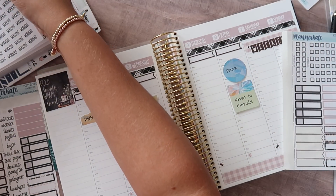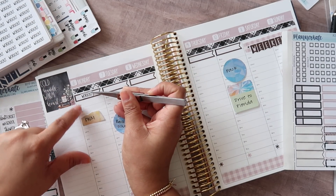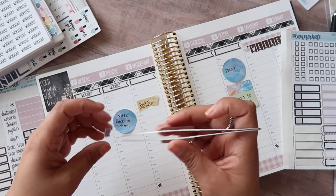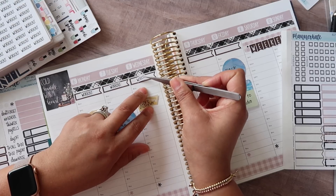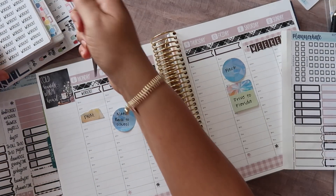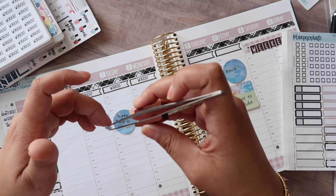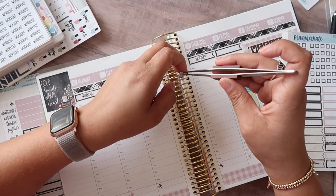I'm going to grab these workout stickers from Planner Kate to go on top. Back to working out — I've really, really liked it. No lie, it has really set the tone for my mood for the day. I feel a lot better, I feel less grouchy. When I go to work I'm less already dreading the day. I have energy and it really has changed things. It's not like this is some new revelation — it's something I've known I've had to do. I just dreaded it.